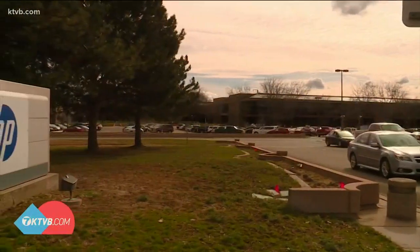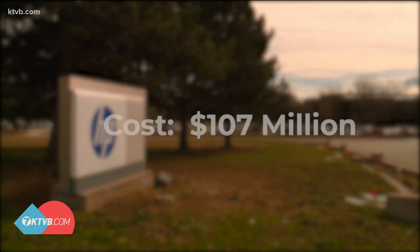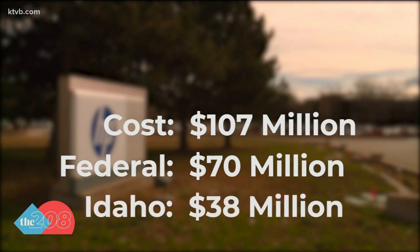So how much will the new home cost and how will it be paid for? Lakey says the preliminary estimate is about 107 million dollars. The Federal Department of Veterans Affairs will pay about 65 percent, which is about 70 million dollars. Idaho's estimated cost is about 38 million dollars, which will come from state bonds and not the general fund.